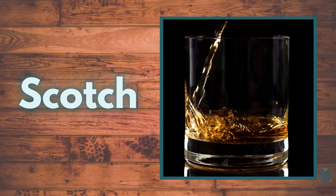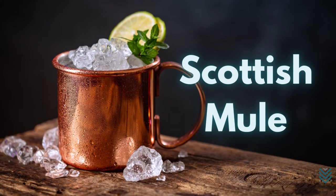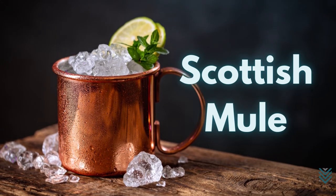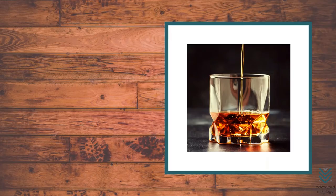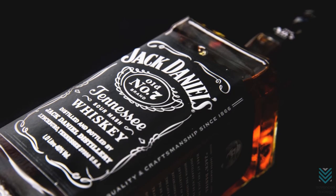Scotch: The Scottish Mule is made with Scotch whiskey. With a satisfying smoky taste from the malt, it goes well with ginger's flavor. It's not a direct variation of a mule, but it shares some similarities. Whiskey: The Texas Mule is quite similar to the Kentucky Mule, and it is commonly made with Jack Daniels.